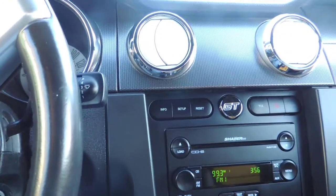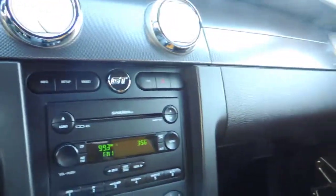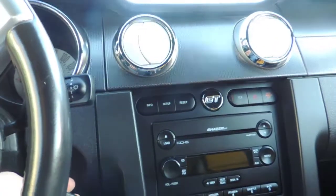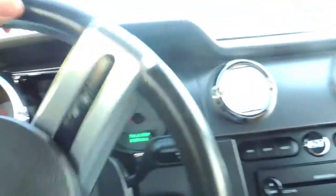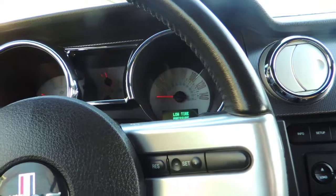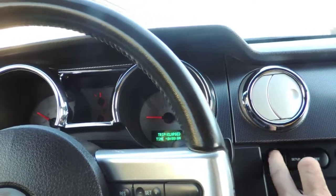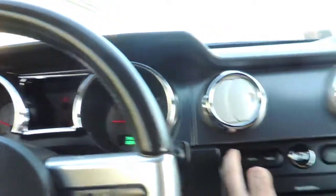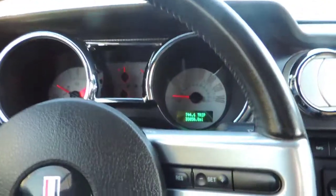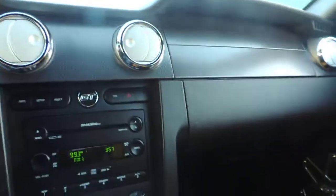I personally have had this 2007 Chip Foose Mustang in my collection for about two years. It's a real pleasure to drive. I bought it with somewhere around 20,000 miles, and it's got 33,850 on it now, so I put about 13,000 miles on it roughly.